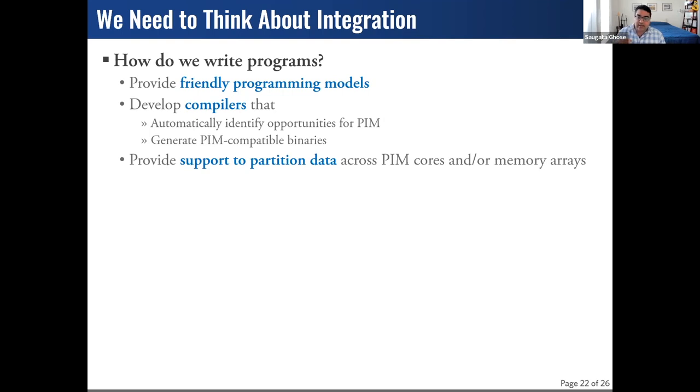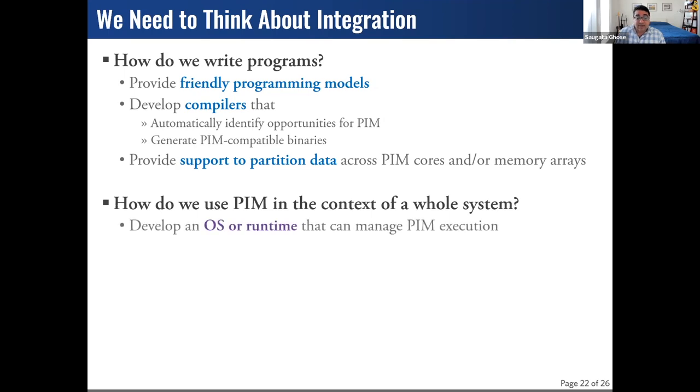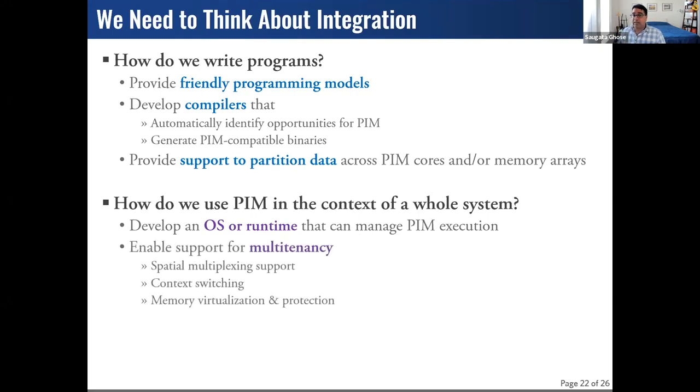We also need to think about the system itself and how these programs work in the context of existing components. We need to think about multi-tenancy — it's rare for accelerators to be used exclusively by one program. How do we support multiple threads, context switches, and importantly, how do we isolate the data of one thread from another? We need to think not only about the allocation aspect of memory virtualization, but also memory protection and how we create strict boundaries for these applications.